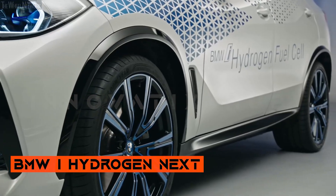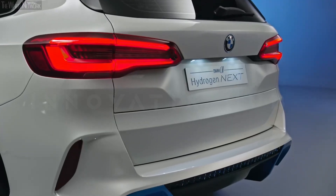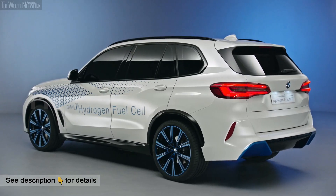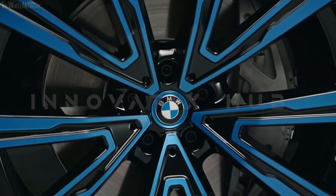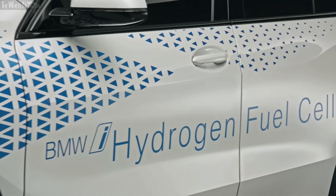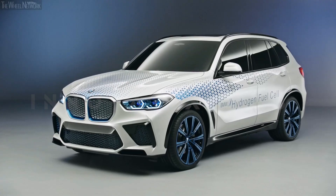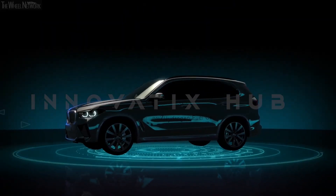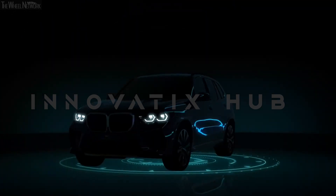The BMW i Hydrogen Next is a visionary vehicle that harnesses the power of hydrogen to create clean and efficient mobility. It is a pure electric vehicle that uses a fuel cell to convert hydrogen into electricity, giving it a long range and a quick refueling time. This dynamic vehicle combines the sporty design of the BMW X5 with the futuristic elements of the BMW i brand. It integrates the latest innovations in connectivity, safety, and driving assistance.